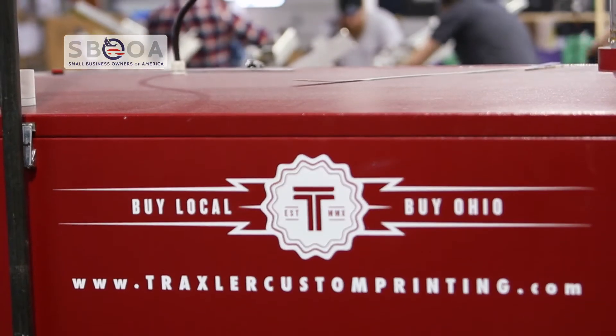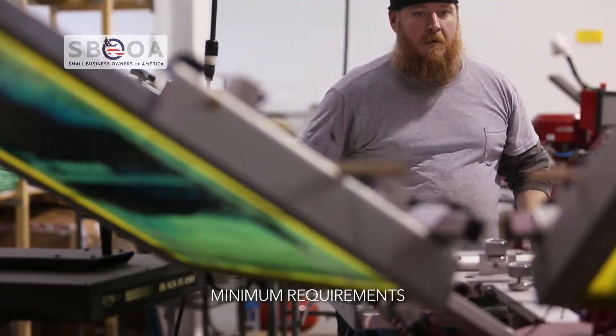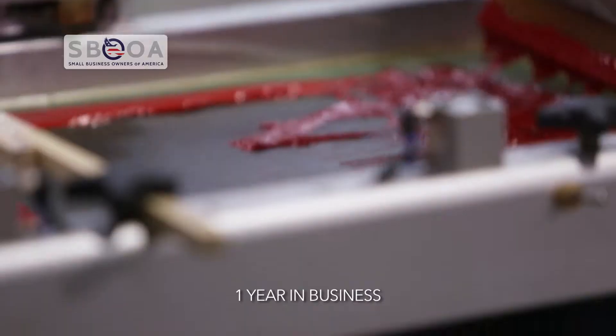Hi, I'm Zach Traxler of Traxler Custom Printing in Columbus, Ohio. With the funding provided by Small Business Owners of America, I was able to upgrade my facility from 4,400 square feet to just over 11,000 square feet in under three months.